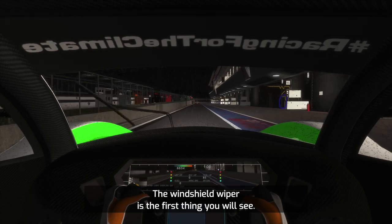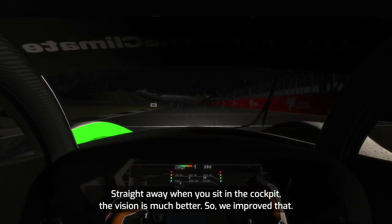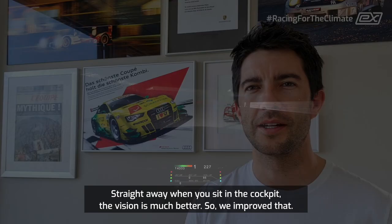The windshield wiper is the first thing you will see straight away when you sit in the cockpit — the vision is much better, so we improved that.